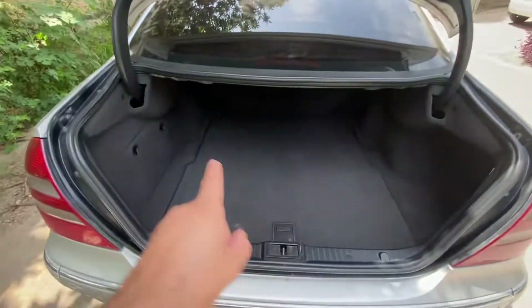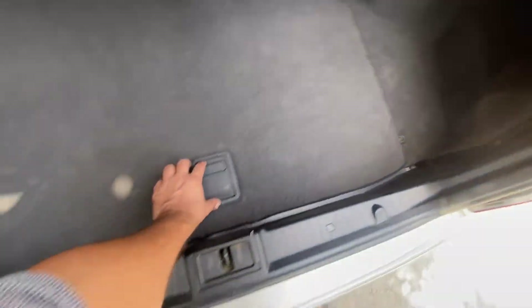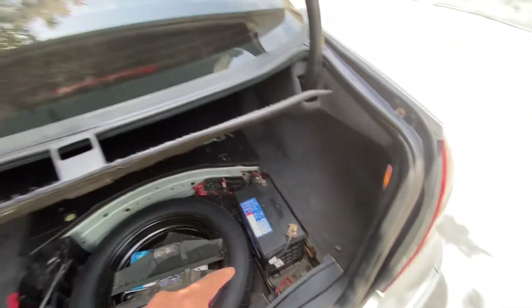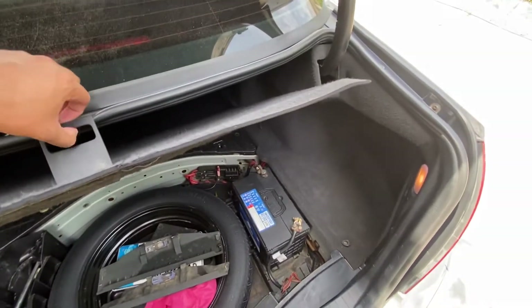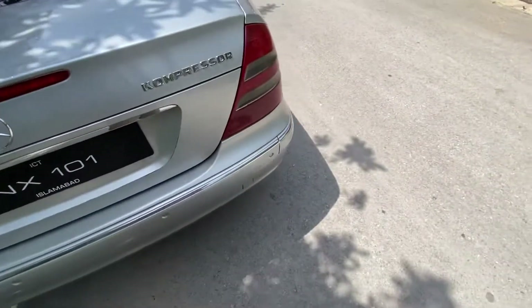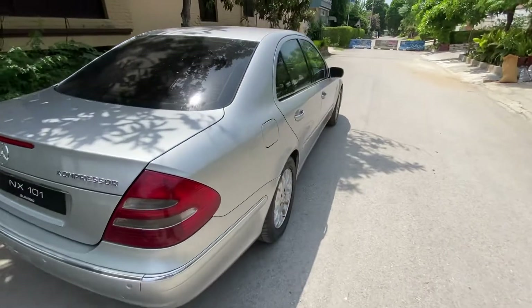In the trunk, there is the caution sign, carpet, and the plastics are all complete. There's a maintenance-free battery, a stepney (spare tire), rear view equipment, and all other tools are complete.